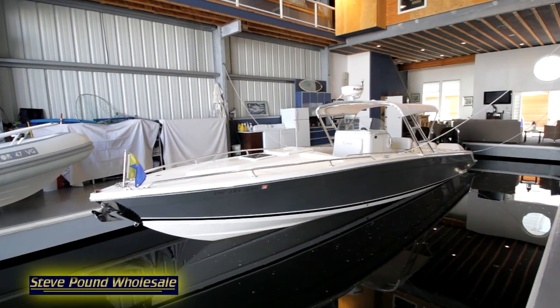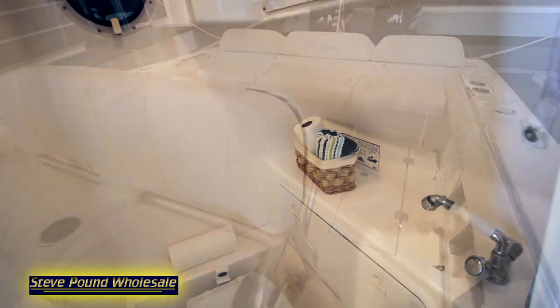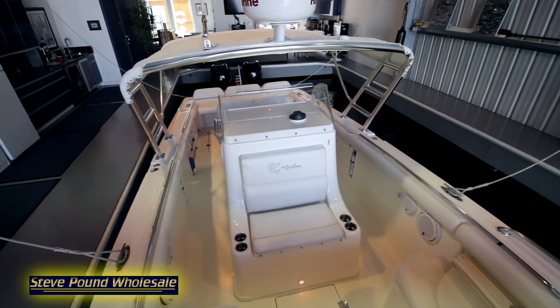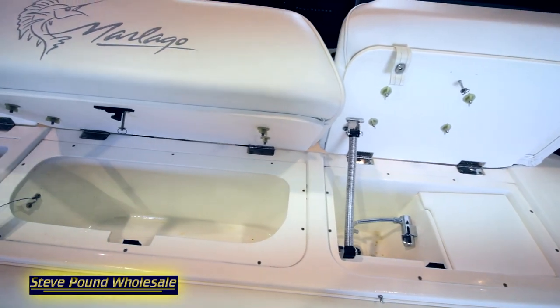Windless anchor with polished stainless anchor, taco outriggers, full marine head, sink and shower, rear bench seat, leaning post with seat and backrest, bait tank, and bait prep station.